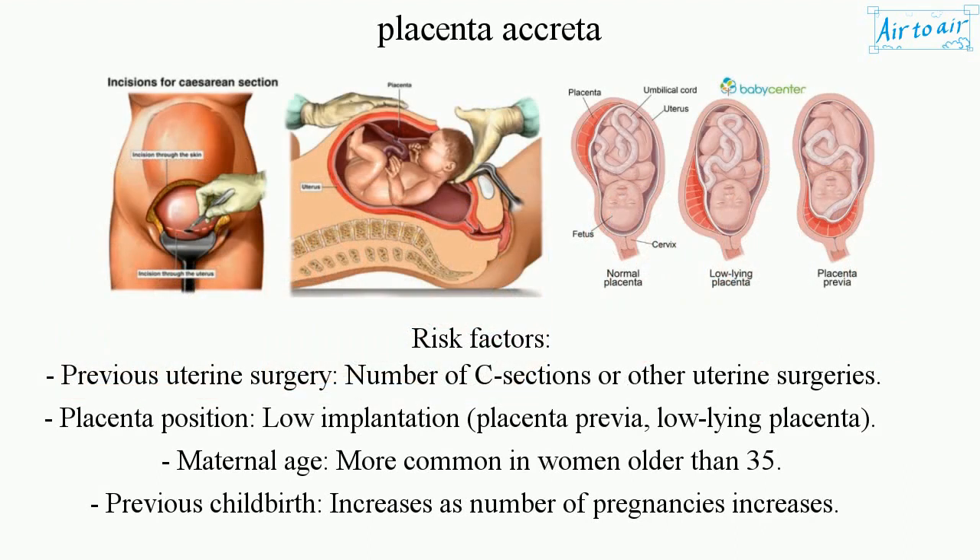Risk factors: Previous uterine surgery — number of C-sections or other uterine surgeries. Placenta position — low implantation, placenta previa, low-lying placenta. Maternal age — more common in women older than 35. Previous childbirth — risk increases as number of pregnancies increases.